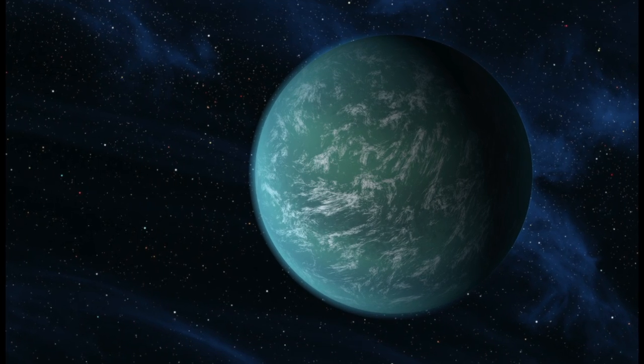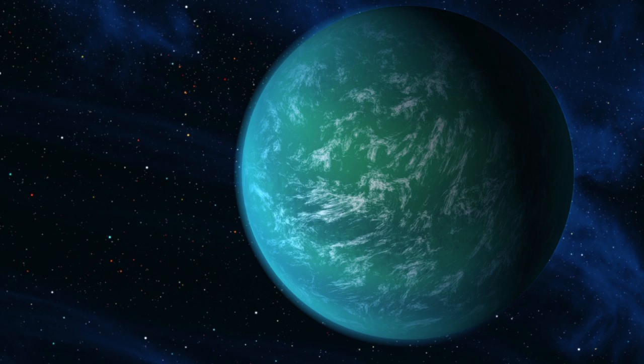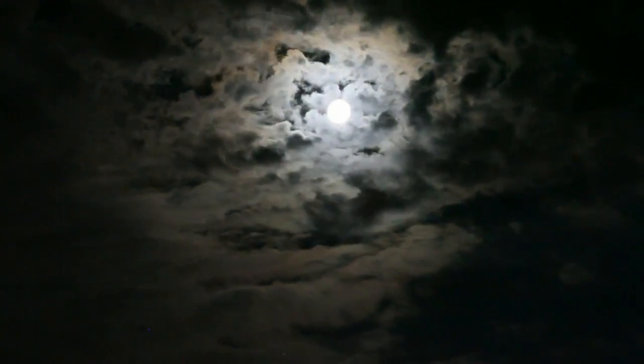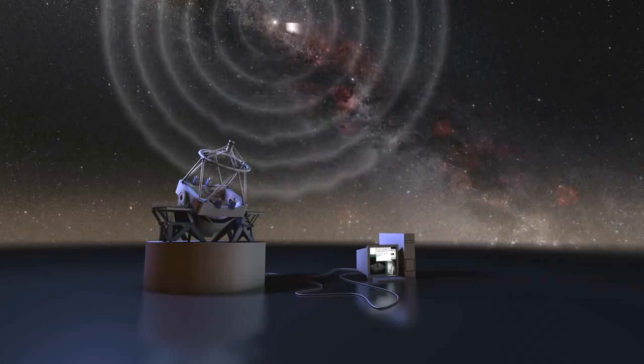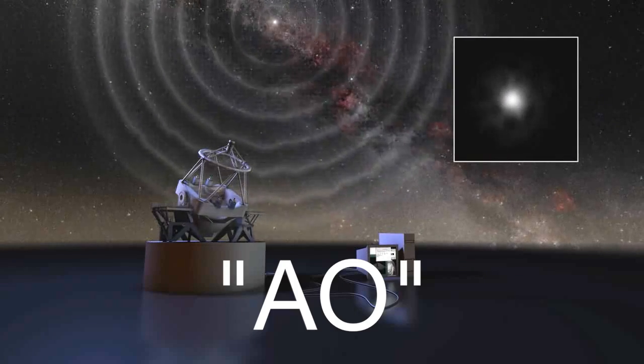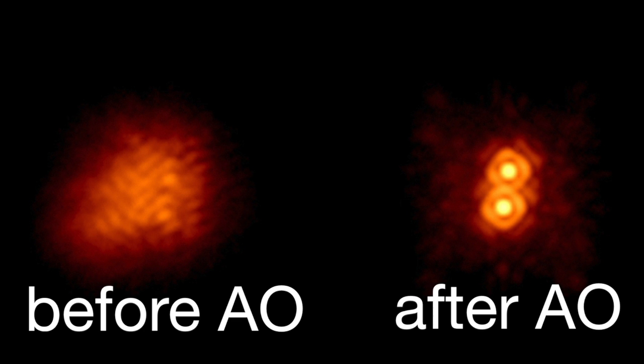From a basic perspective, direct imaging is essentially taking pictures of exoplanets, but it's a lot more complicated than that. Earth's atmosphere is constantly moving around and distorting the light that comes from objects in space — it's the reason that stars seem to twinkle in the night sky. In order to get around this, scientists use a system called adaptive optics, which uses a segmented mirror that can change its shape hundreds of times per second.